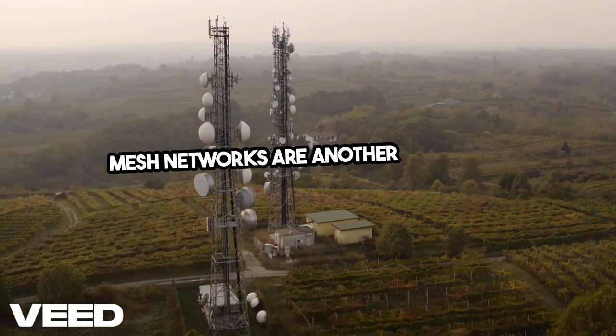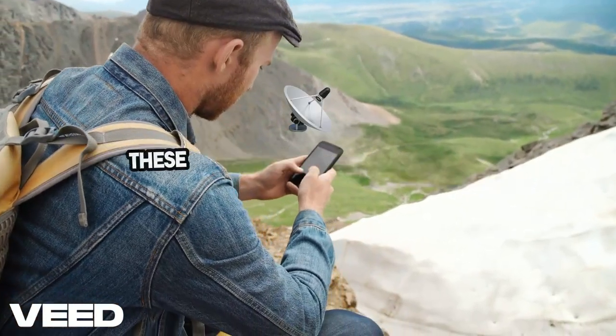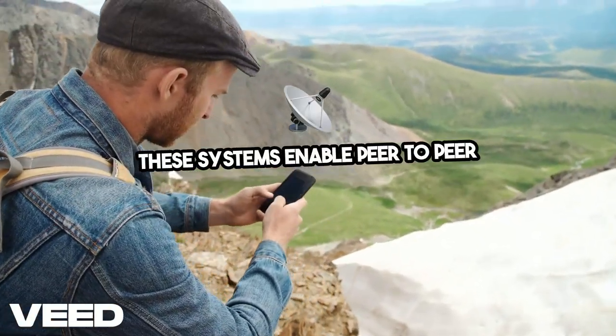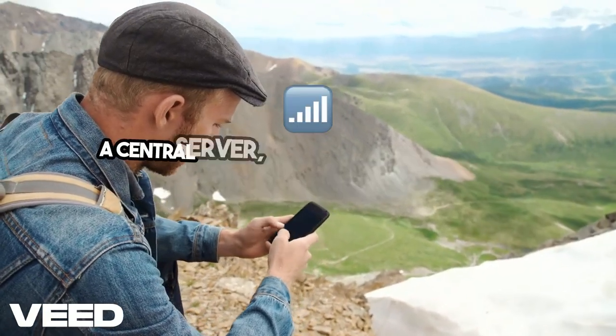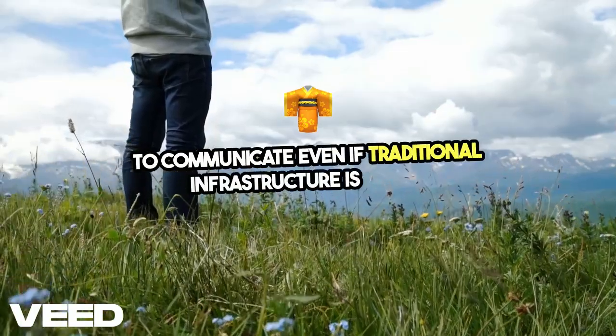Mesh networks are another innovative solution, especially when you have multiple devices. These systems enable peer-to-peer communication without a central server, allowing users within a network to communicate even if traditional infrastructure is down.